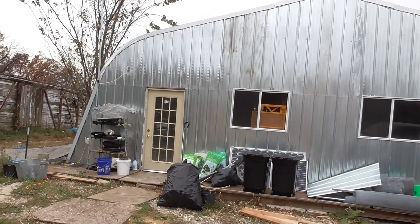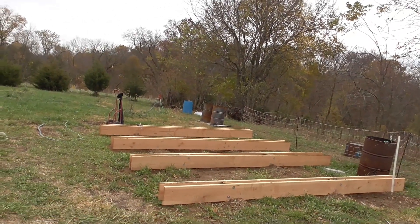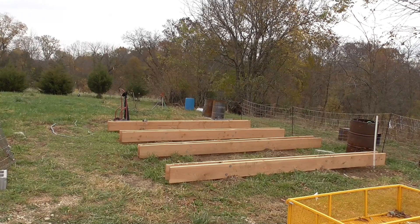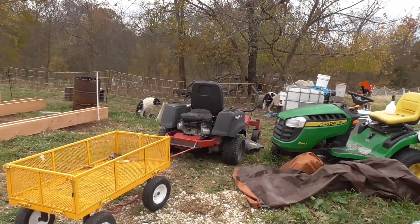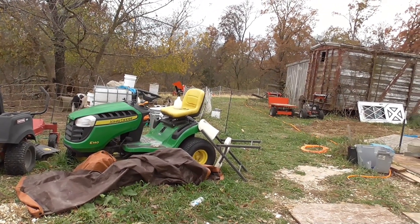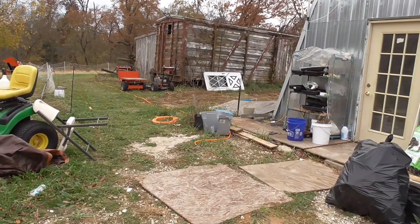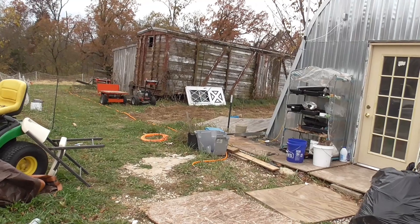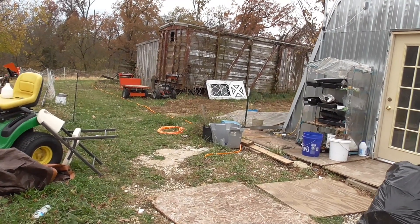We've got some other things going on real soon. We have a shed coming in tomorrow and it is going right there on top of those beams. It's coming in on a trailer, and it's going to require whoever brings it to drive in here across where all this stuff is — we'll need to be moving it shortly. He's going to have to go out into that open area over there in order to back it in. That area has been recently worked to even it out a little bit, but it's still kind of muddy, no grass, and kind of soft.